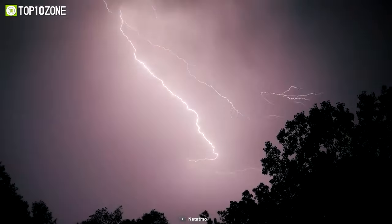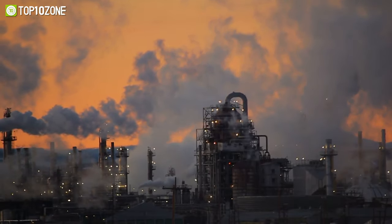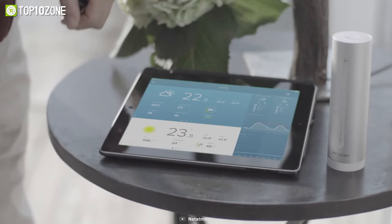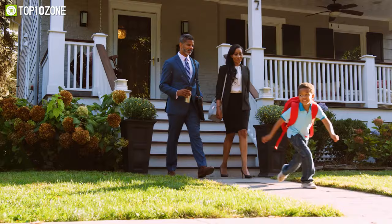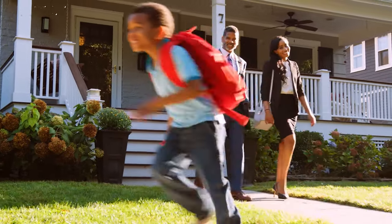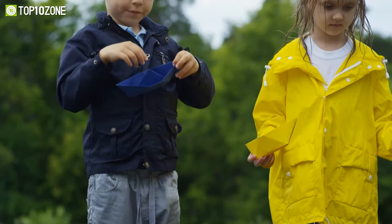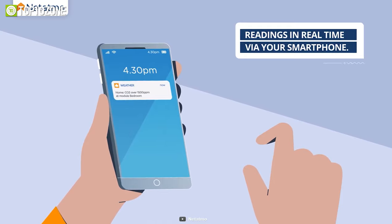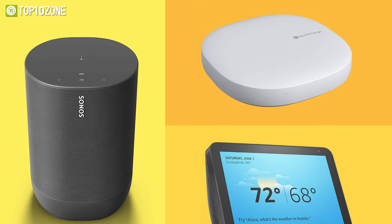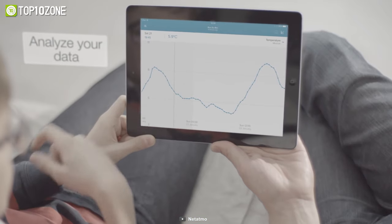Understand your surroundings and stay alert for the ever-changing weather by using the Netatmo weather station, which will keep you informed about pollution and noise levels beforehand. You can stay aware of weather reports and receive real-time notifications directly on your smart devices so that you can take the necessary precautions before leaving your house. It is so user-friendly that even your kids can use this device. Besides, you can remotely access your weather readings at any time via the mobile app, and it is also compatible with smart home devices and apps like Amazon Echo and Apple HomeKit.